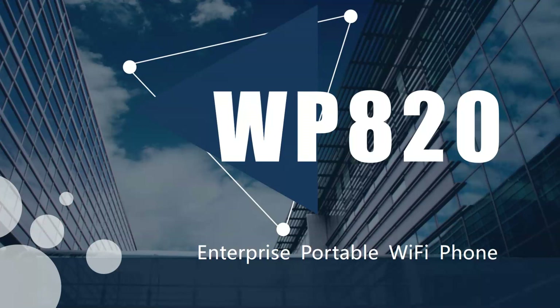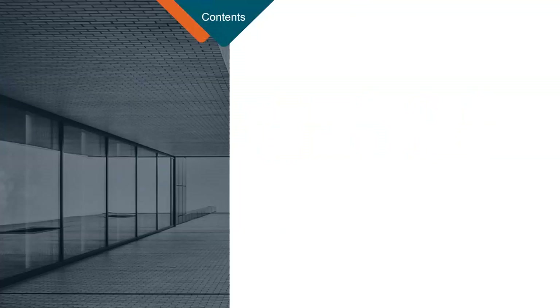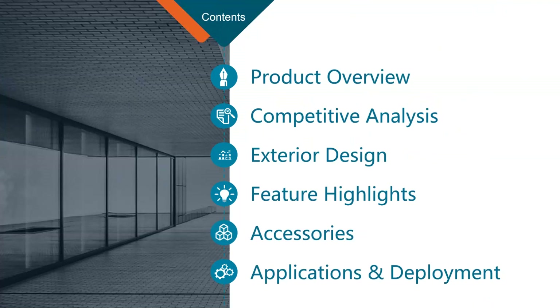Good morning everybody and welcome to today's webinar. My name is Scott Young and I'm the product development manager at LO Computer Products. Today we're going to be looking at one of Grandstream's latest product releases, which is the WP820, an enterprise portable Wi-Fi phone. If you have any questions throughout the webinar, send them through the question and answer panel or the messaging panel.